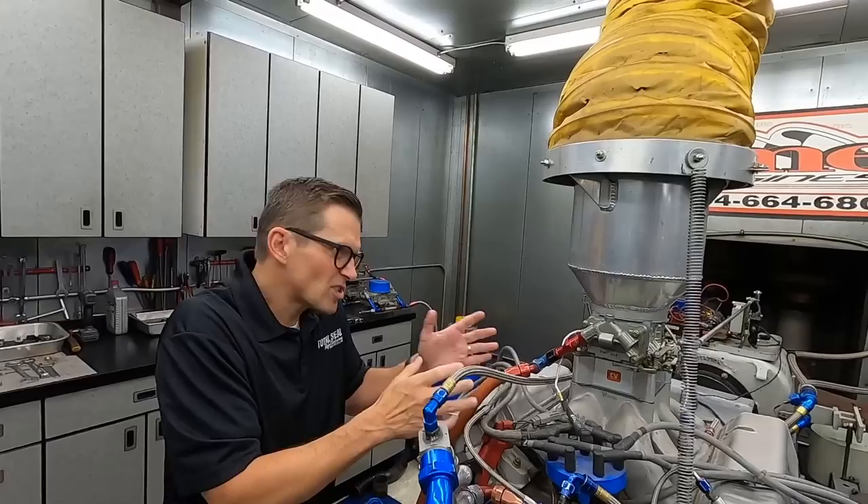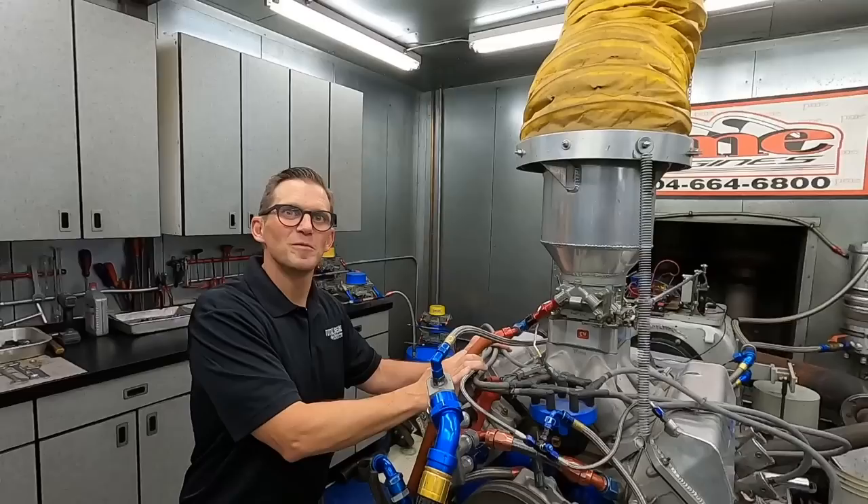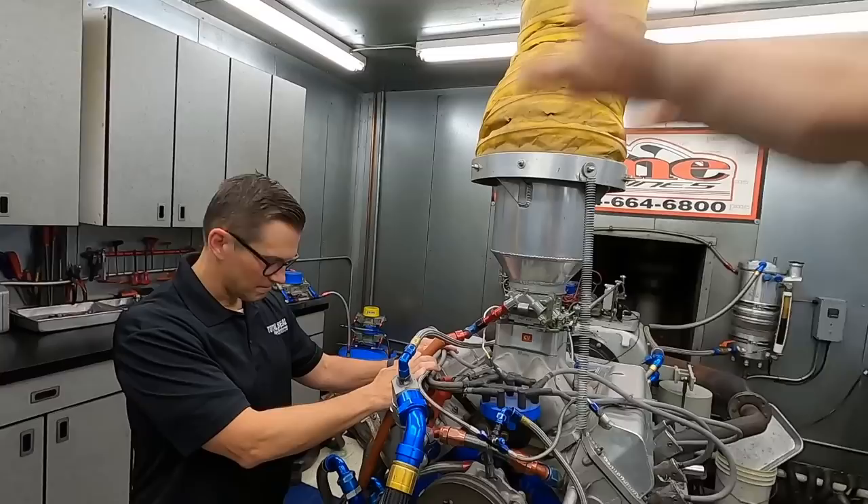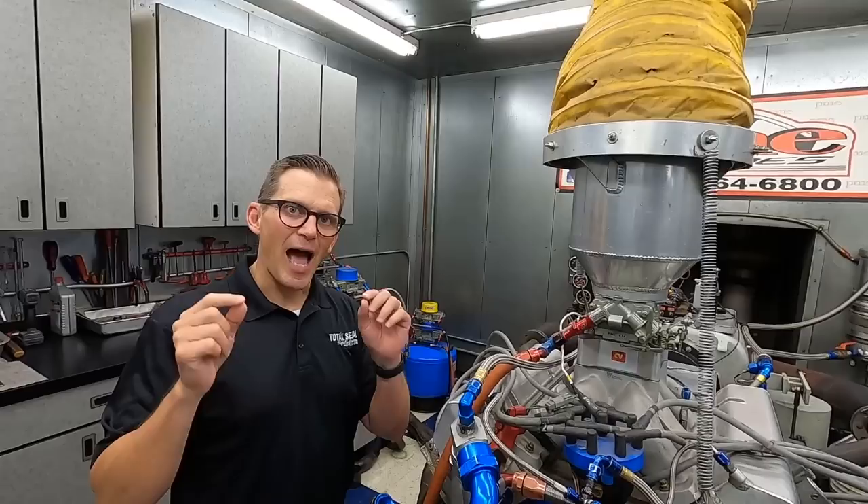So blow-by — that's the combustion force blowing past the piston, energy not being transferred to the downward motion of the piston — making less horsepower.